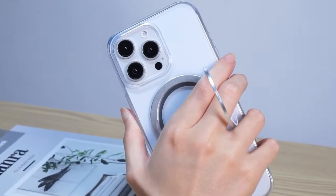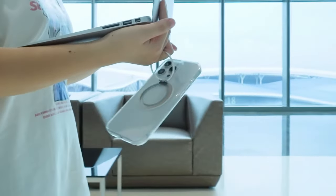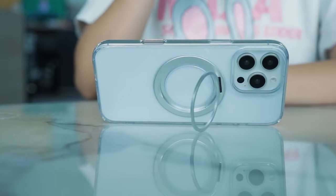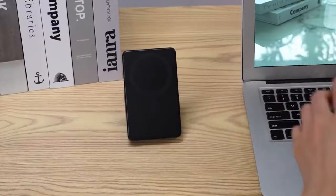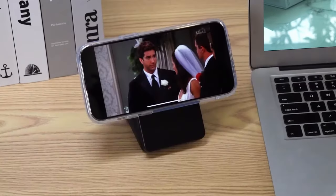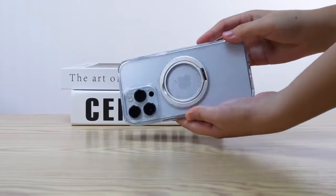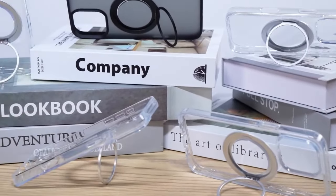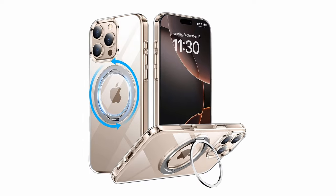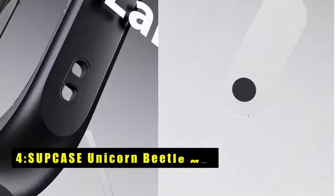Equipped with powerful N52 magnets, it ensures a secure attachment to MagSafe chargers and accessories with a robust 12N magnetic force. The military-grade protection combines a hard PC backplate with soft TPE edges, cushioning your phone against drops and scratches, while a 1.5mm raised edge shields the screen. Crafted from ultra-transparent Beyer TPE and PC, the case showcases your phone's design and resists yellowing and UV damage, all while remaining slim and pocket-friendly.